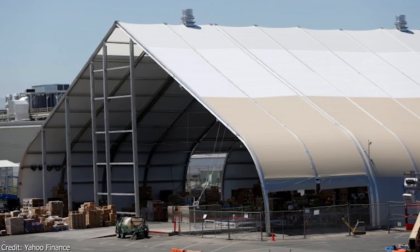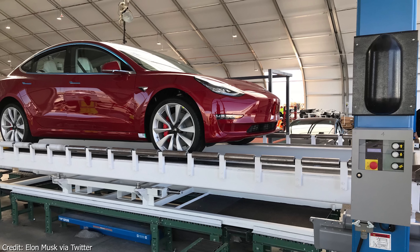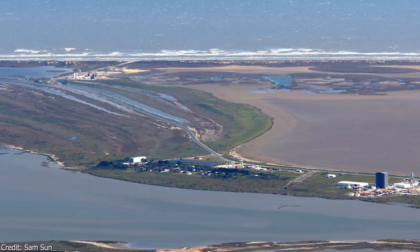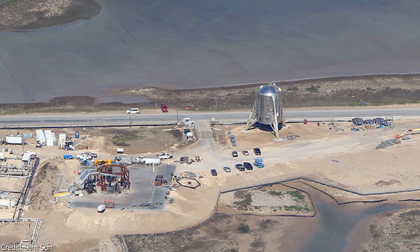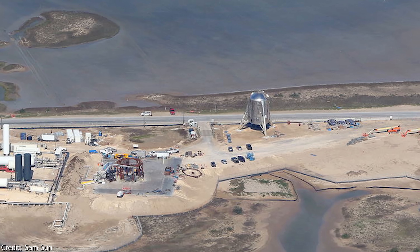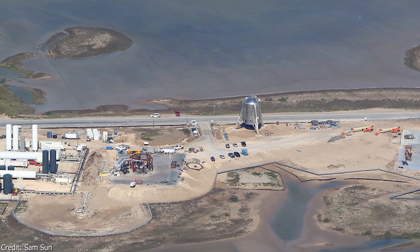We know this type of tent very well from Tesla, especially from the Tesla production hell era, where a lot of Model 3s were manufactured in such a tent. Back at Boca Chica, nearer to the gulf we can see the fuel storage facilities with the liquefied methane and oxygen tanks, and we can also see Starhopper. Elon has often said that Starhopper will act as a test stand to test newly developed Raptor engines, and that's exactly what it will do here.